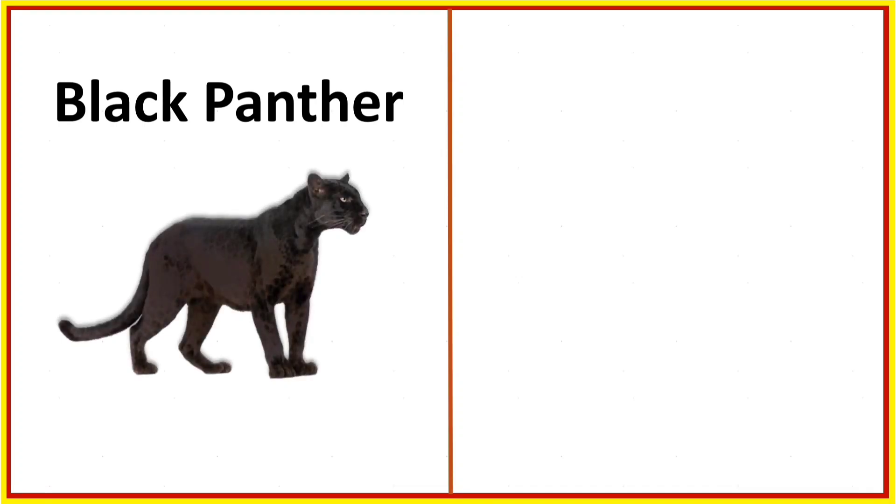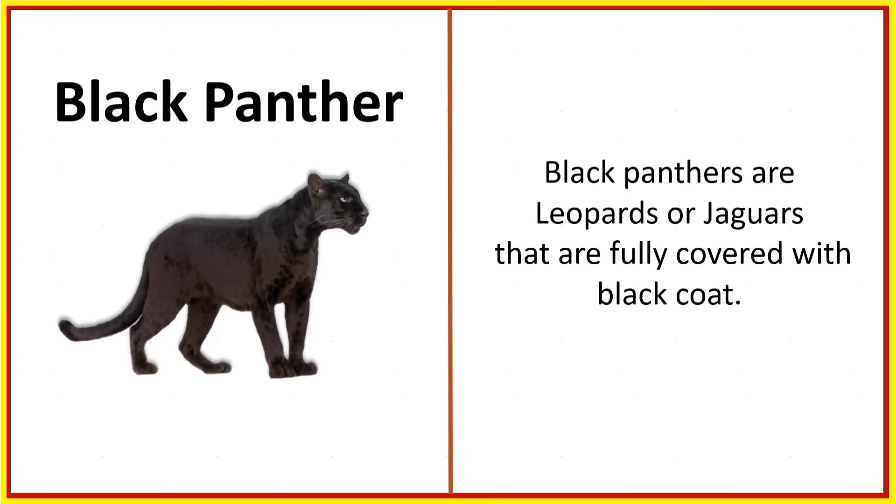Black panther. Black panthers are leopards or jaguars that are fully covered with a black coat.